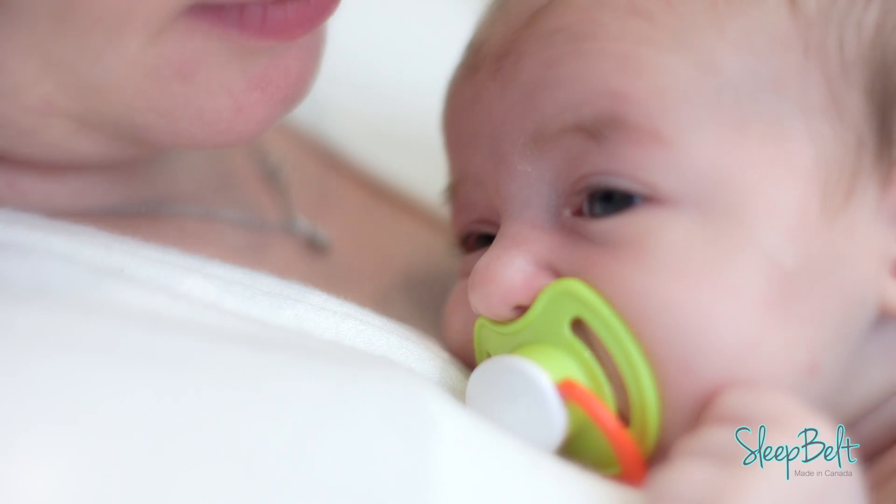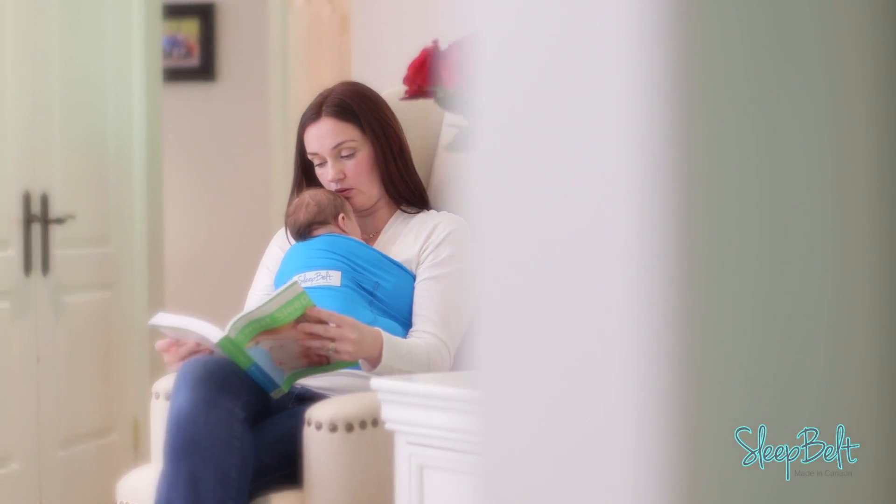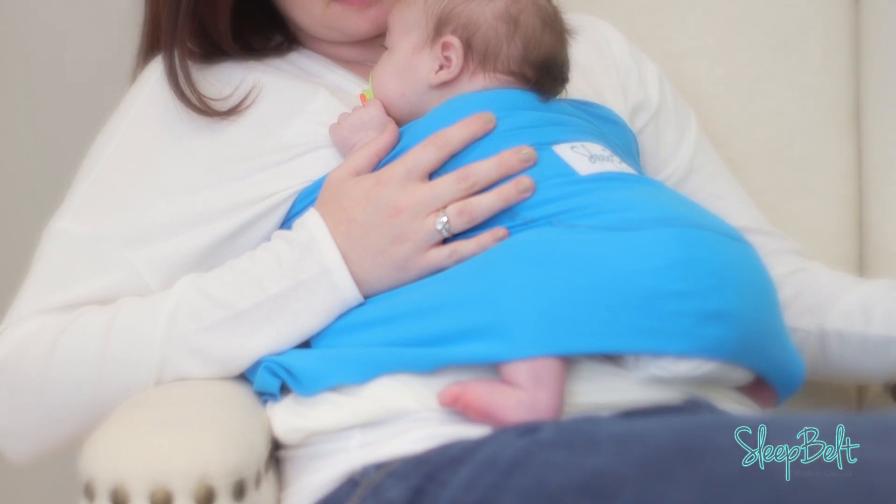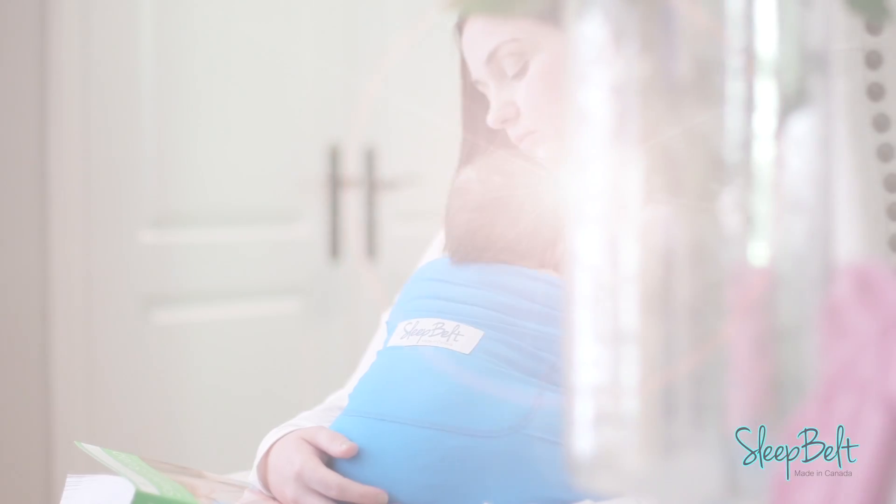Sleep Belt is different than other wraps, carriers, and slings. It naturally mimics the womb, with four-way stretch providing that feeling of confinement newborns crave, while allowing baby's legs to be in their most comfortable position — knees tucked, straight, or froggy style.